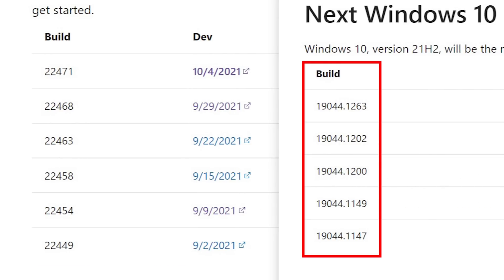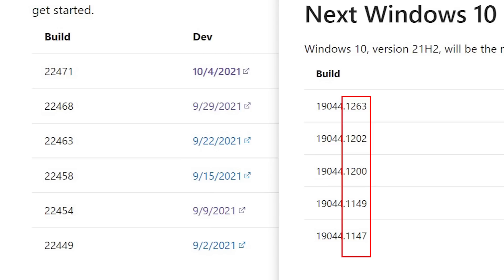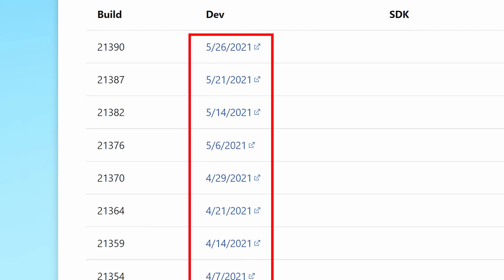The beta and release channel builds actually have the major version of Windows — the biannual version — and then a decimal for the minor version of that major build. But the dev channel just has general numbers not tied to a specific release. You can see on the flight hub that the dev channel gets the most frequent updates — generally about once a week, sometimes more.